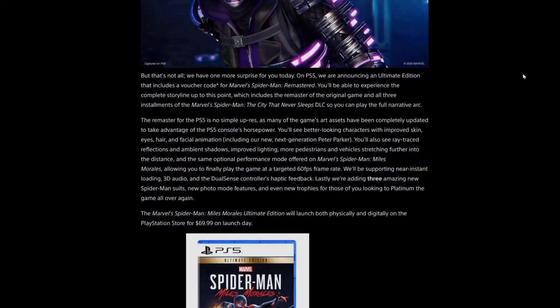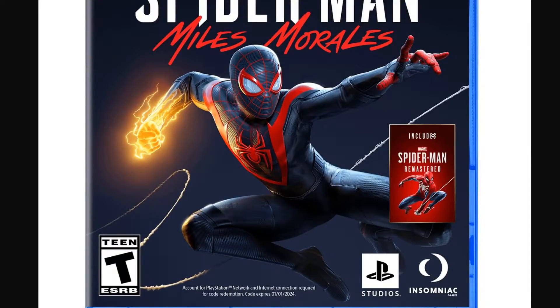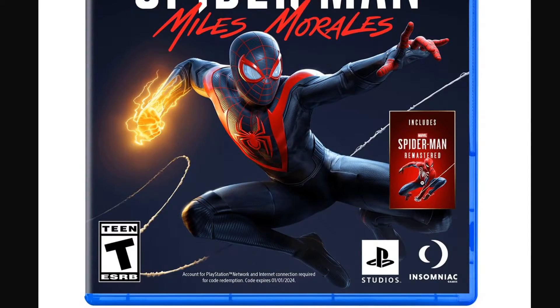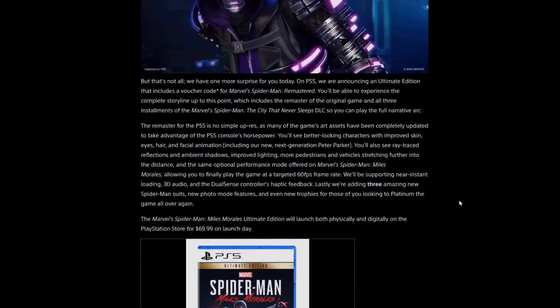What's even special is the Ultimate Edition for the PlayStation 5. The Marvel's Spider-Man Miles Morales Ultimate Edition will launch both physically and digitally on the PlayStation Store for $69.99 on launch date, and it includes Spider-Man Remastered. Regular Marvel's Spider-Man was an incredible looking game, but now seeing it remastered? I just can't right now. This has just been incredible so far.